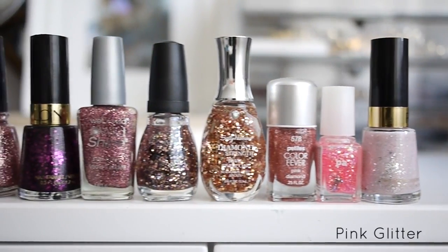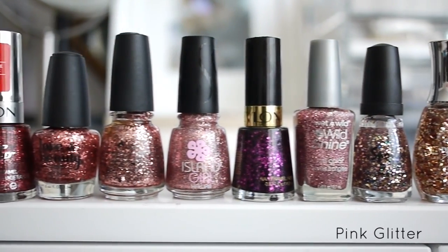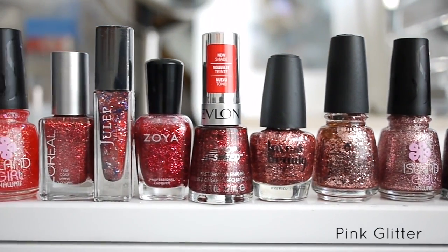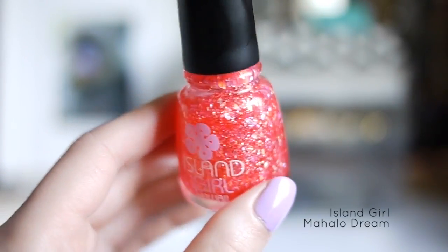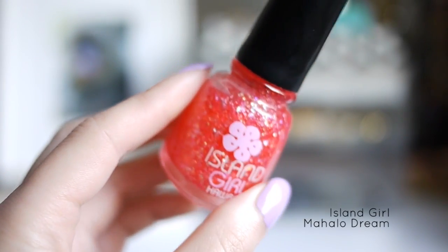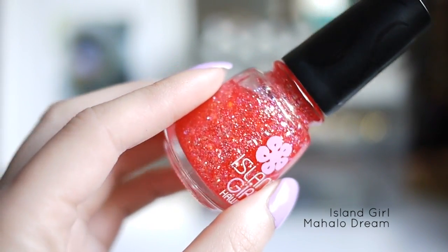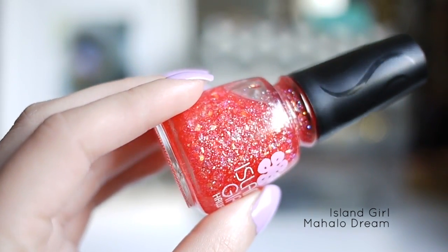Next up is Pink Glitter Polish. Painting your nails is a really girly hobby, and there's really nothing more girly than pink glitter. My favorite pink glitters are Island Girl Mahalo Dream. This one is a flaky glitter polish in a jelly pink base, and I think you can only buy this at the ABC stores in Las Vegas or Hawaii.